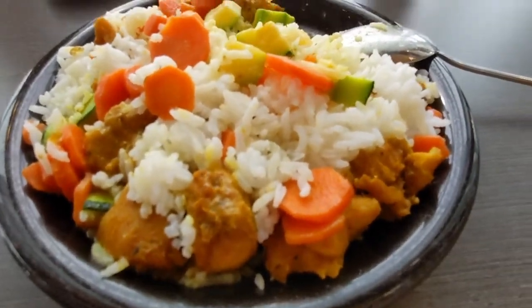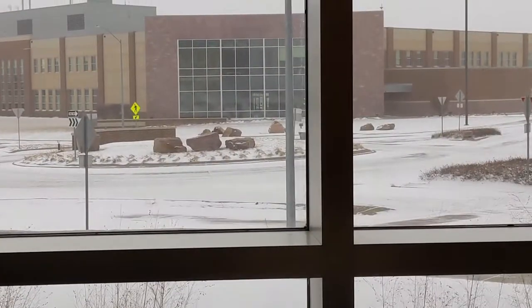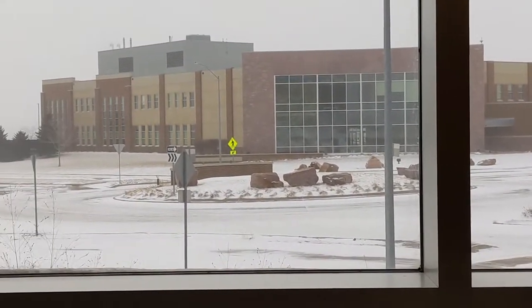Now I'm ready to take a break and have my lunch. I am having curry chicken and a mix of veggies for lunch today.